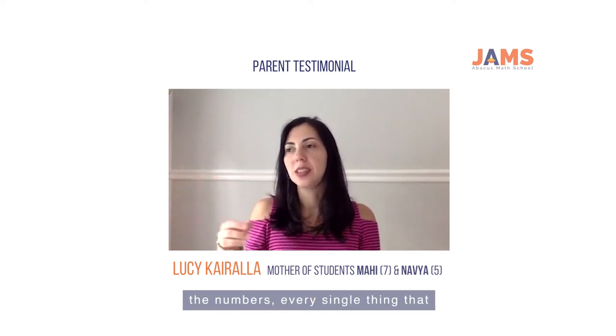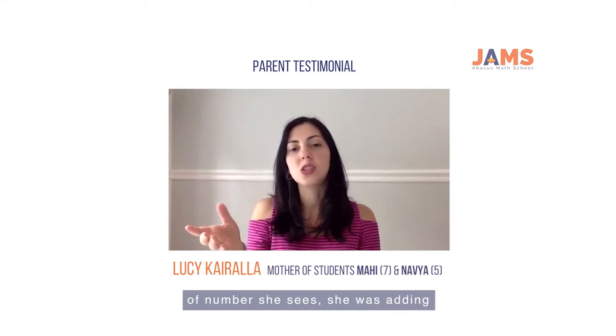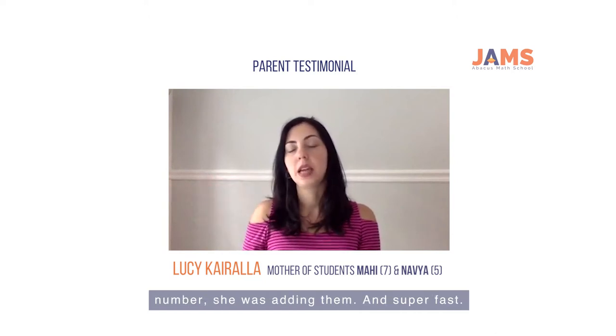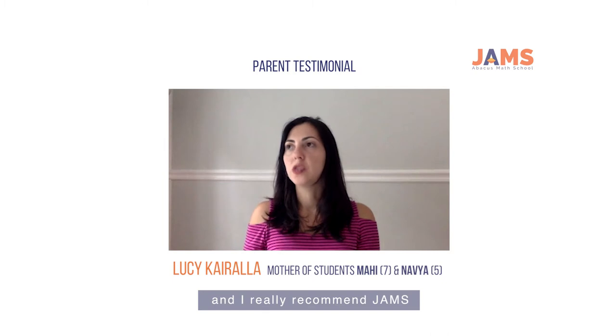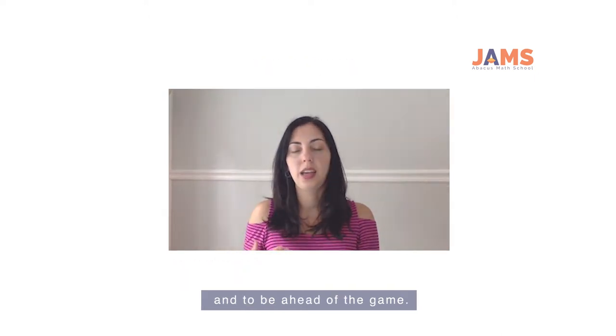Every single thing that she sees, every number, every sequence of numbers she sees, she was adding — and super fast. Mari started to enjoy math, and I really recommend GEMS for every parent that wants their kids to have fun with math and to be ahead of the game.